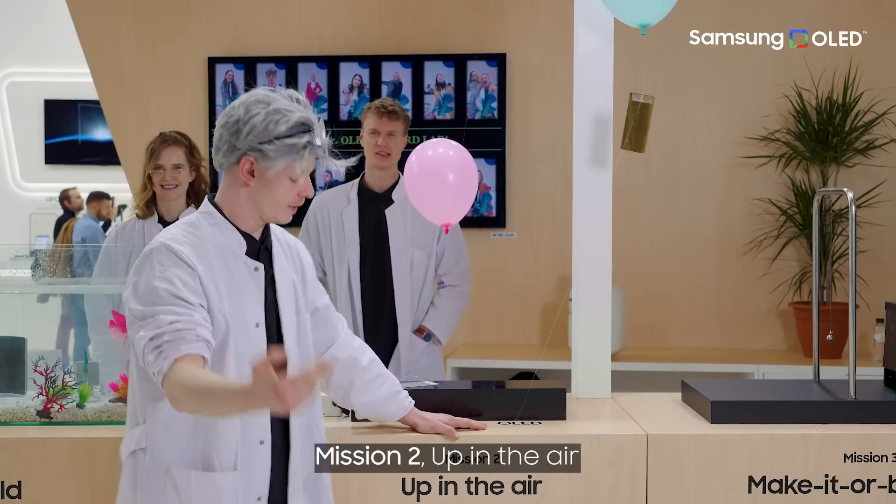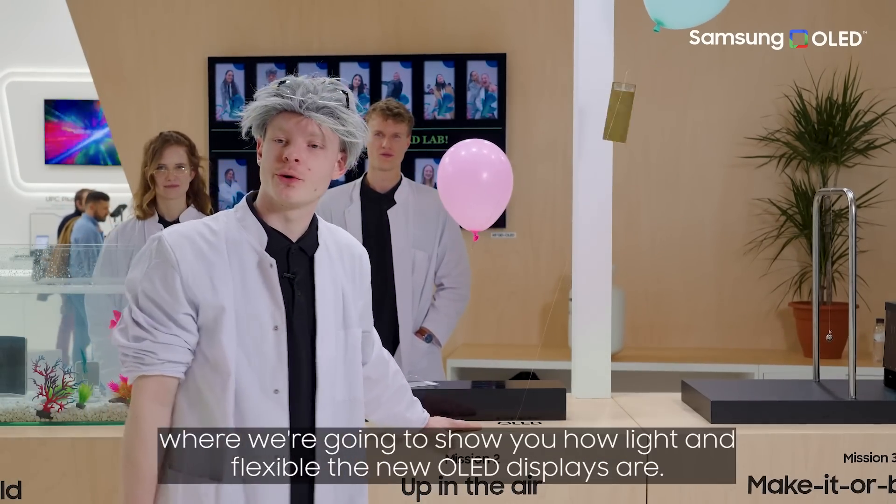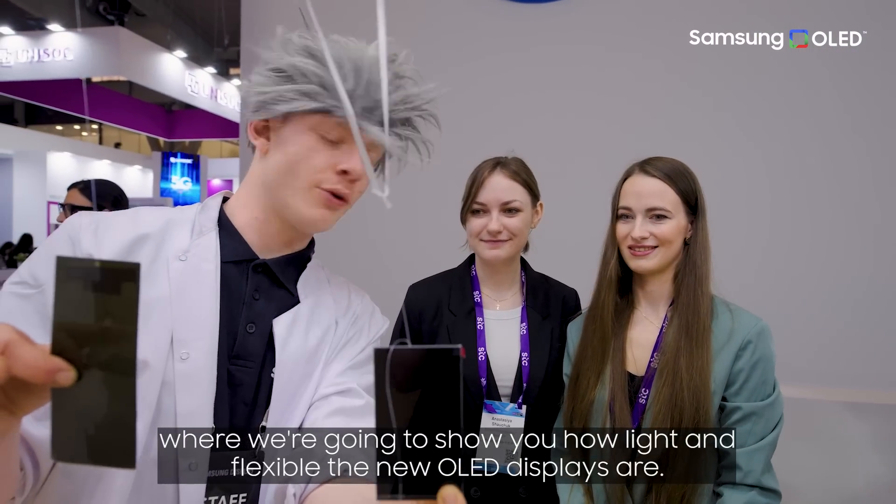Mission number two: up in the air, where we are going to show you how light and flexible the new OLED displays are.